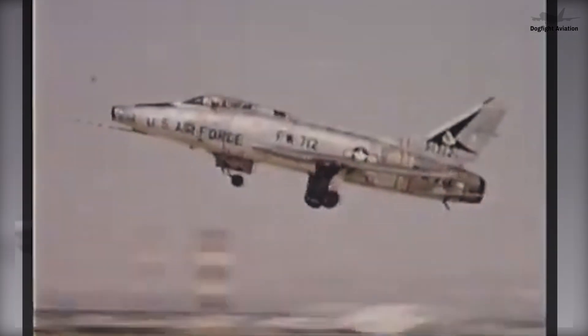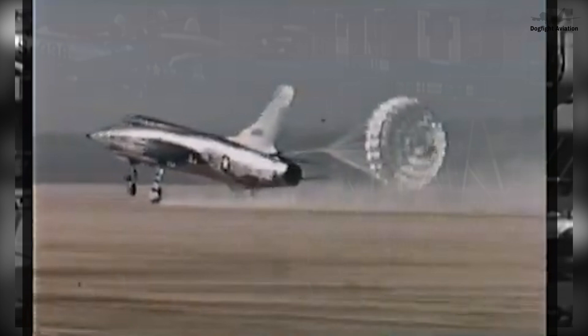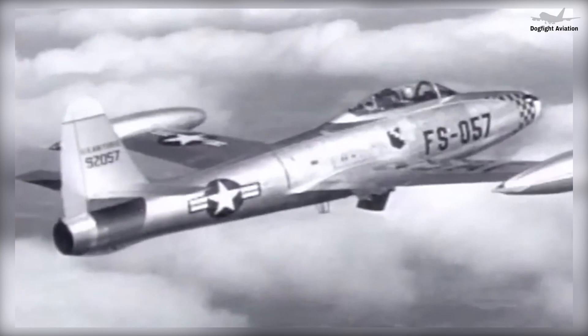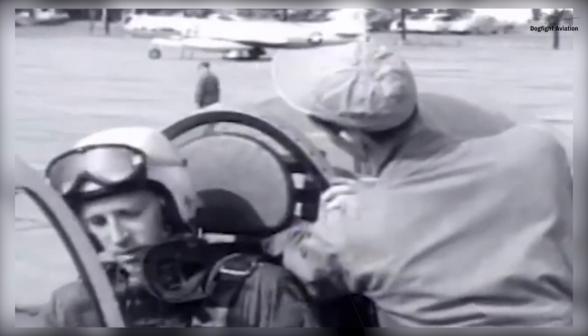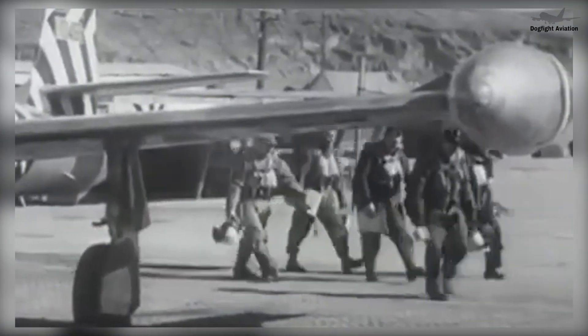Of 3,000 F-84Gs built, Washington transferred over 200 each to Belgium, Denmark, France, Greece, Italy, Norway, and even communist Yugoslavia as part of the MDAP military assistance program. Particularly prolific operators included France with 335 and Turkey with 489, while Iran, the Netherlands, and Thailand received smaller numbers. F-84Gs became the first fighter operated by the Air Force's Thunderbirds aerobatics team in 1953. Thunderjets stationed in Europe, meanwhile, became the first single-engine aircraft modified to deliver a nuclear weapon — the 680-pound Mark VII nuclear bomb with an adjustable yield as high as 61 kilotons.